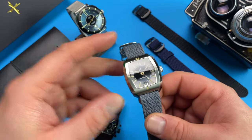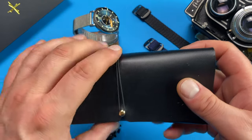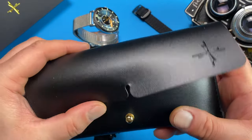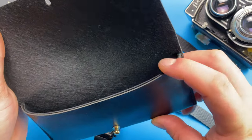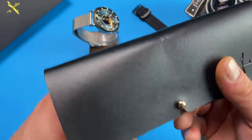I only comment on packaging worth commenting on, and the leather pouch the watch comes with is worthy of a pair of Dior sunglasses. This is not only one of the best packaging I have seen, but is definitely the most congruent to the watch it holds.